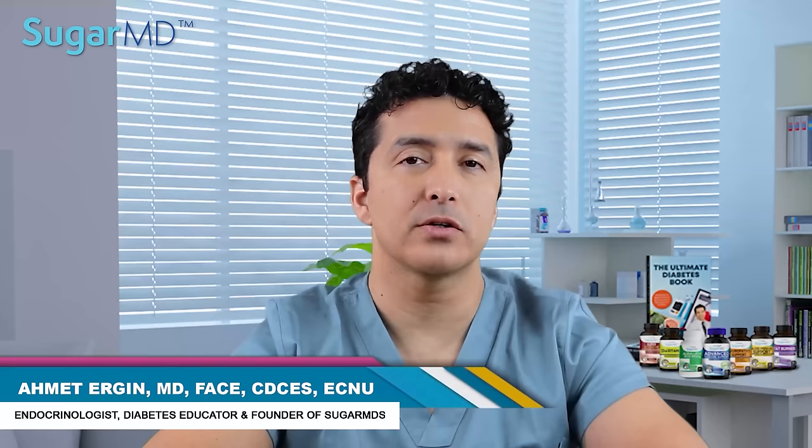There are 12 signs that you have to look out for. I'm Dr. Ahmed Ergin, an endocrinologist known as SugarMD. I'm a certified diabetes educator and endocrinologist seeing diabetic patients every day.